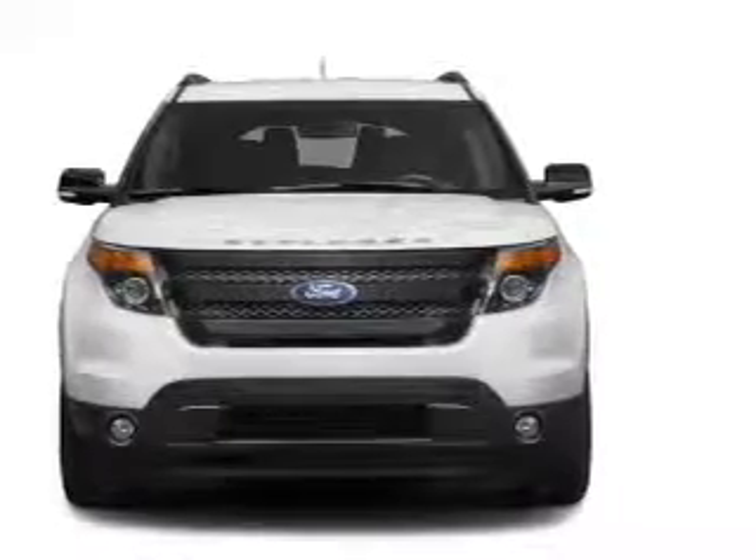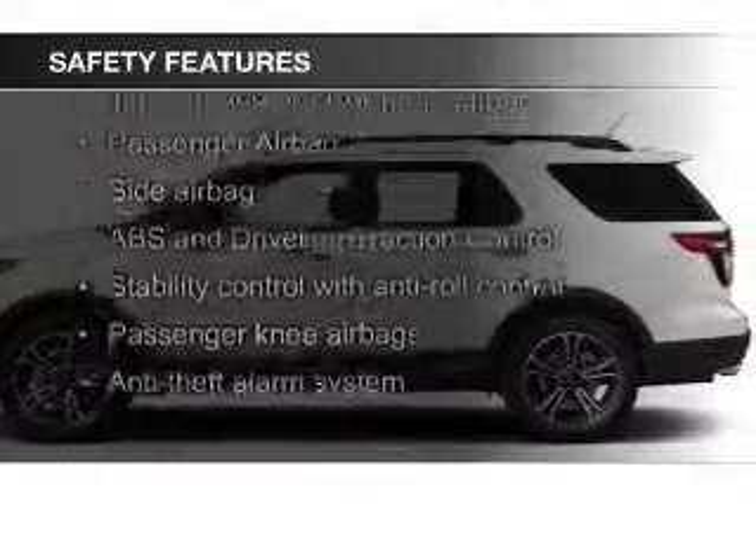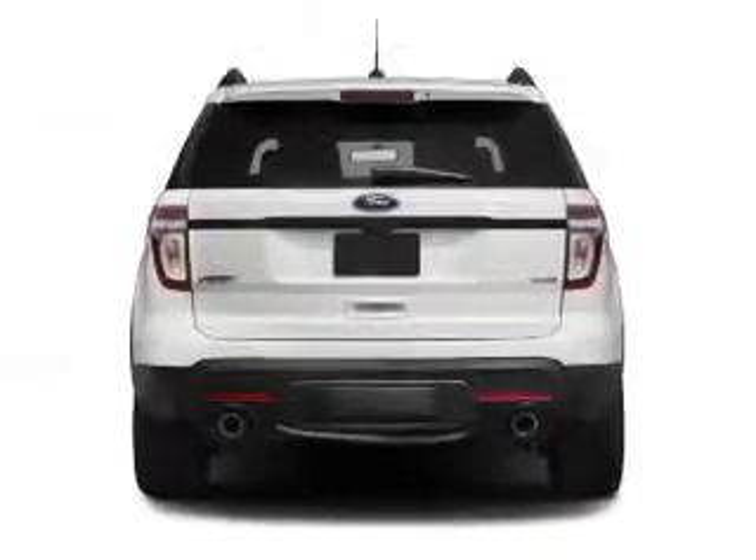Dual temperature controls. Safety was made a priority with these features: fog lights, side airbags, second and third row head airbags, independent suspension, traction control, and stability control.